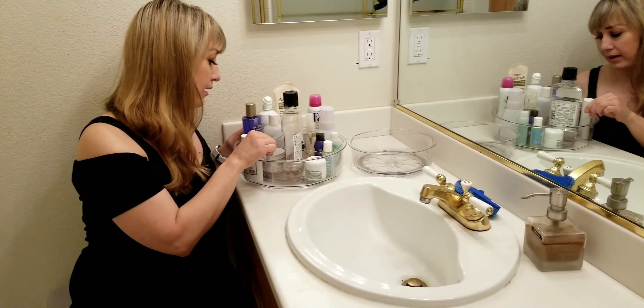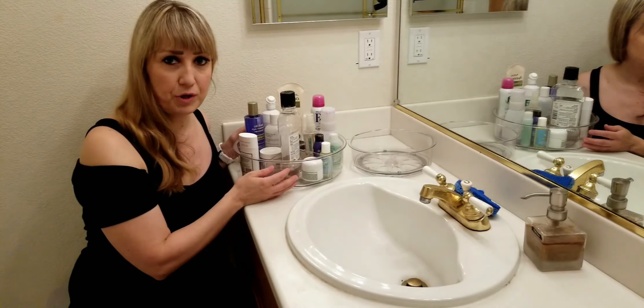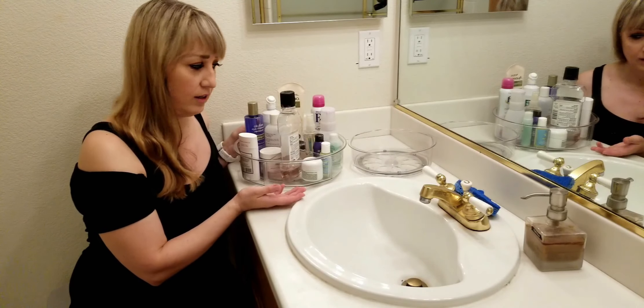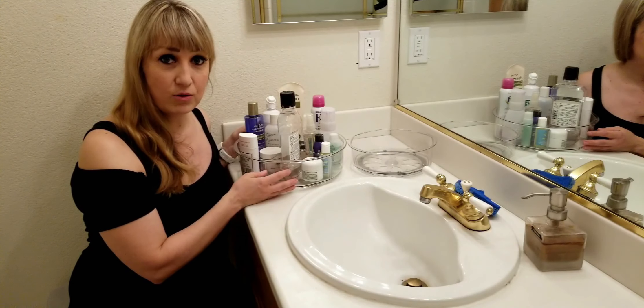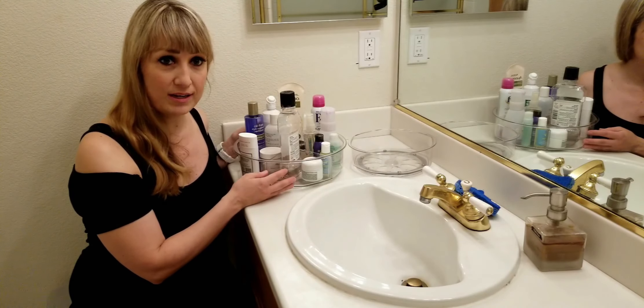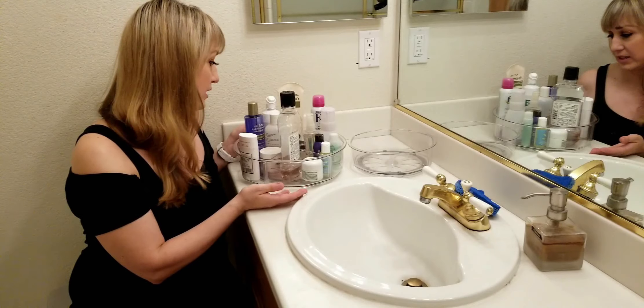You just pop it back in just like that. Now obviously you don't have to use this for your bathroom — you can use it in so many different places, like your kitchen if you have spices that you want to store, or in your home office if you want to store your office supplies. It's really versatile and has a lot of great uses.